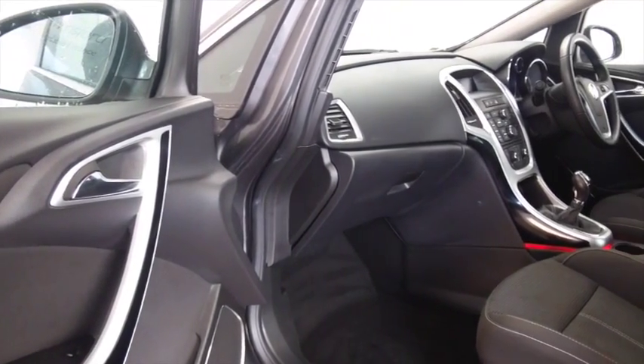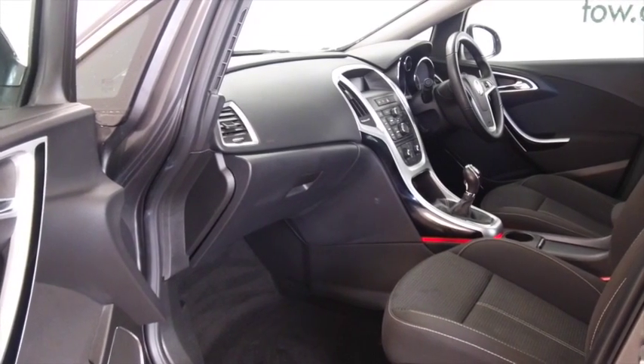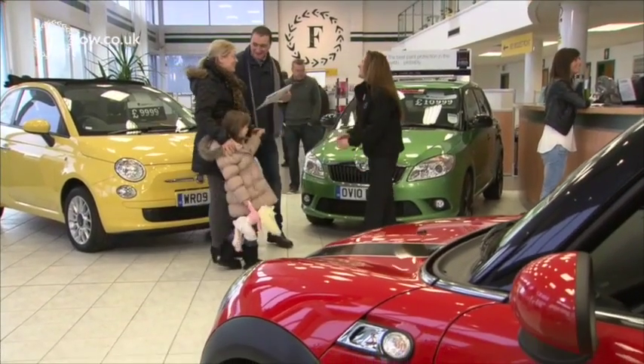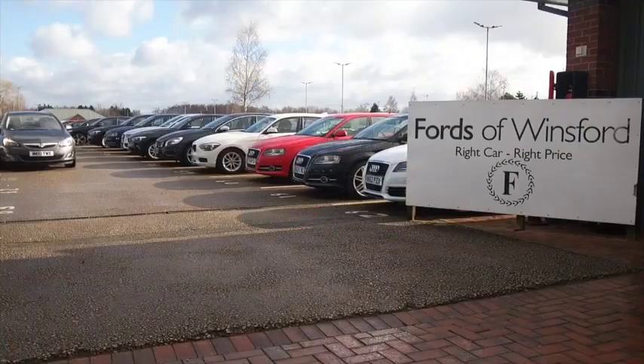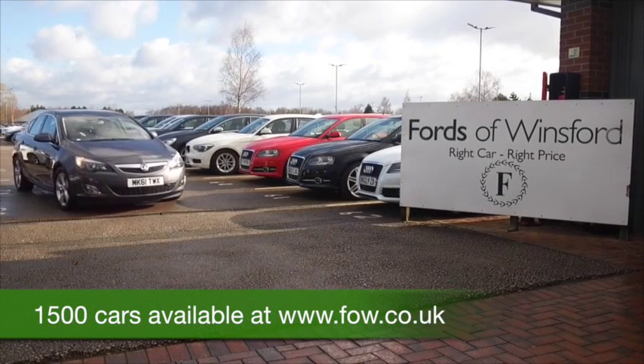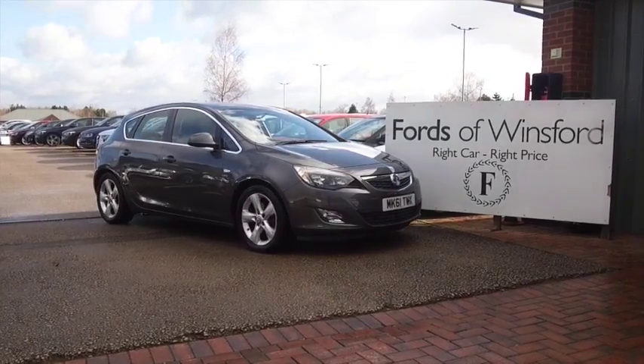Don't forget at FOW the price you see is the price you pay — there are no hidden charges or extras. You can ring and reserve with no obligation and no deposit, and we can hold the car for up to 48 hours until you can get here. Bring your licence with you, have a test drive, and discover this great car for yourself at Fords of Winsford.